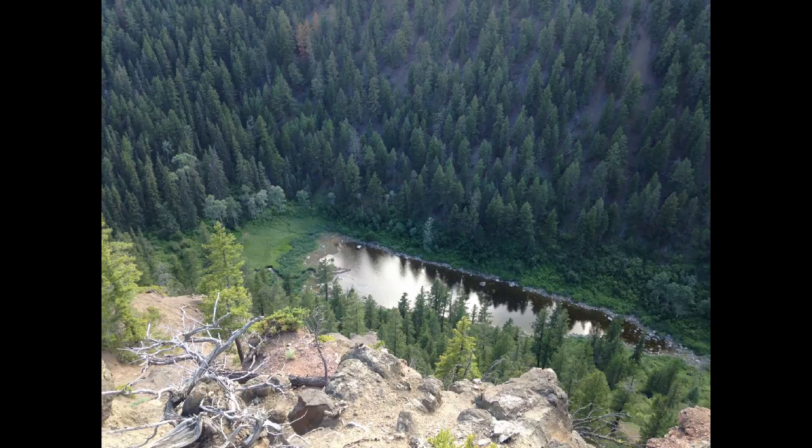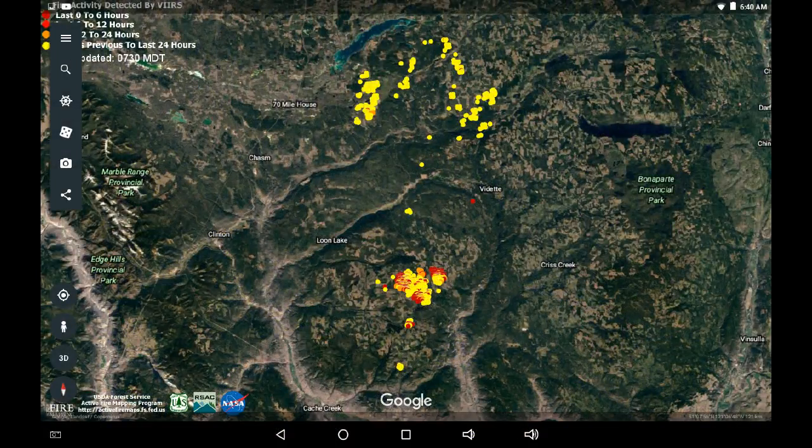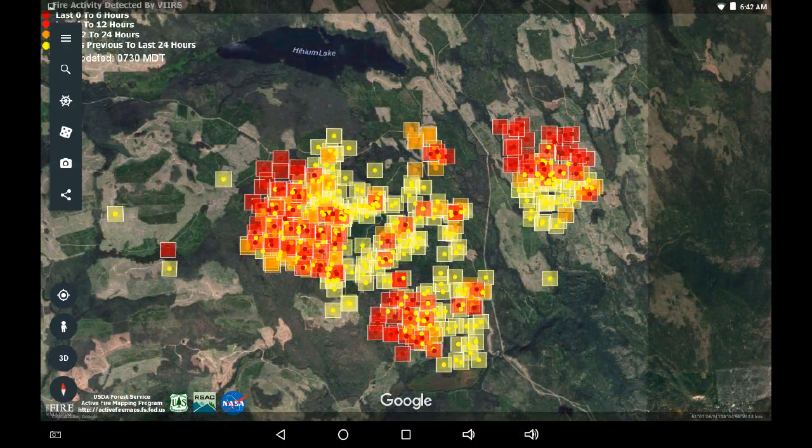Let's take a look at the Google Earth KML for the VIRS data. We are seeing new hotspots around Hyhiaeum, and there may be one in there by Hutchinson. I am seeing a new spot approximately two and a half kilometers west of Vedette. Zooming into the area south of Hyhiaeum, we can see a lot of that activity in those forested groups about three kilometers south of the lake.